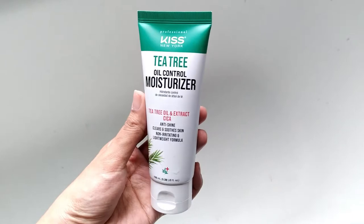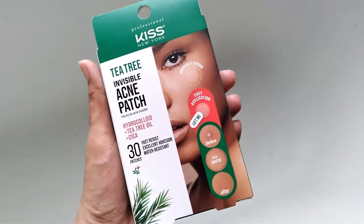I'm a lover of acne patches — I recently tried some with tea tree and loved them, but this one has added cica so I'm excited. The Tea Tree Deep Cleansing Clay Mask is $7.99 and helps cleanse impurities and dirt without over-drying, unclogs pores, and gently exfoliates. The Tea Tree Oil Control Moisturizer is $6.99 — a non-greasy, non-sticky lightweight formula that balances natural oils, reduces shine throughout the day, and creates a brighter, smoother appearance. The Tea Tree Invisible Acne Hydrocolloid Patches are $5.99 and reduce redness and discomfort.